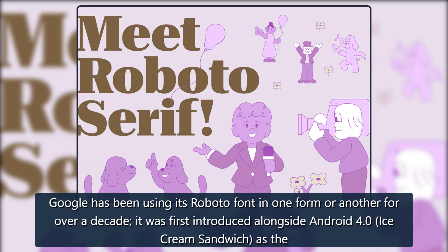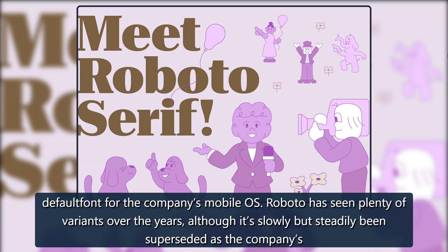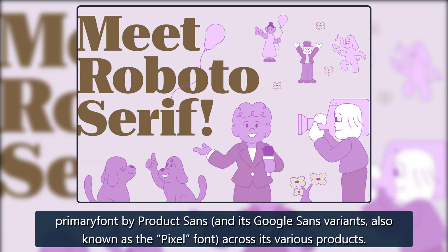Google has been using its Roboto font in one form or another for over a decade. It was first introduced alongside Android 4.0 Ice Cream Sandwich as the default font for the company's mobile OS. Roboto has seen plenty of variants over the years, although it's slowly but steadily been superseded as the company's primary font by Product Sans and its Google Sans variants, also known as the Pixel font, across its various products.